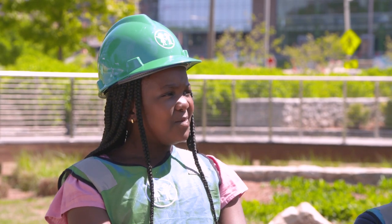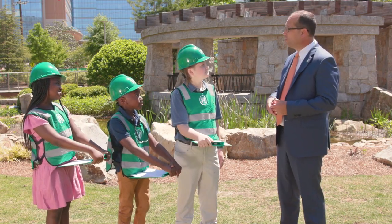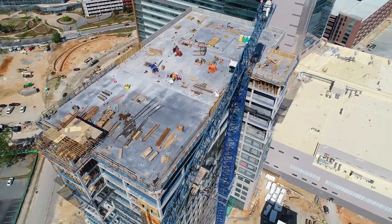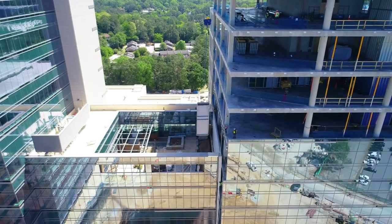Wow, when does the hospital open? We're still on track for opening in the fall of 2024. Even though the hospital looks like it's getting finished, we have so much work to do still on the inside and so much work to do still on the outside.